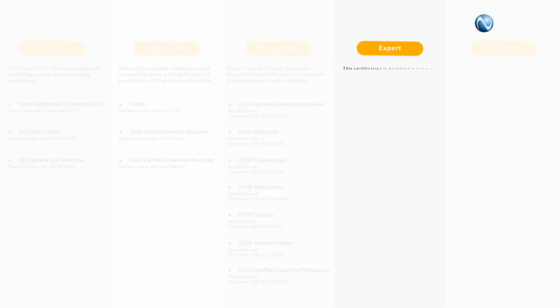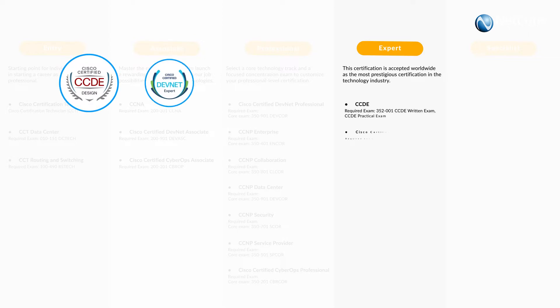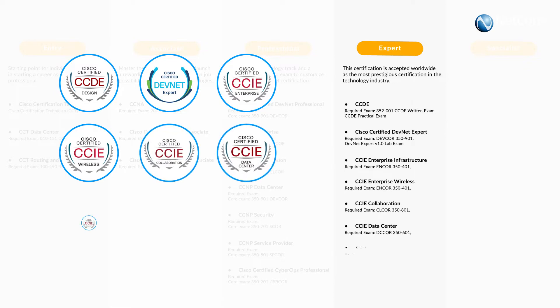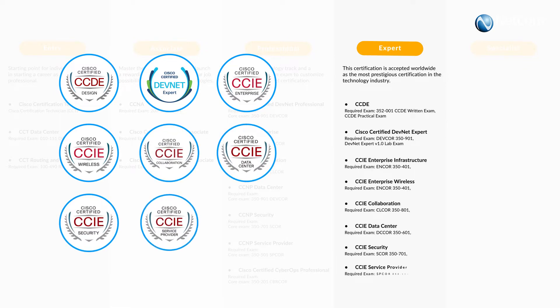These certifications include CCDE, DevNet Expert, CCIE Enterprise Infrastructure, Enterprise Wireless, Collaboration, Data Center, Security, and Service Provider.